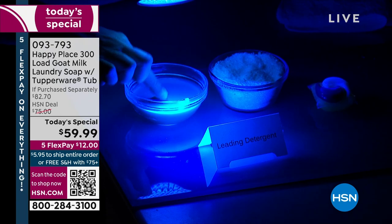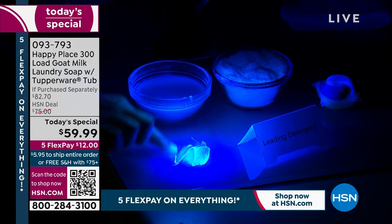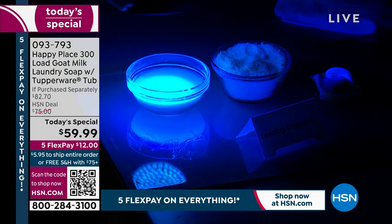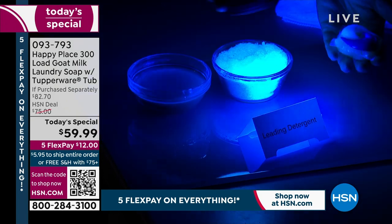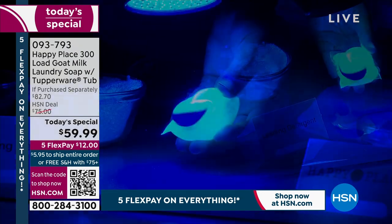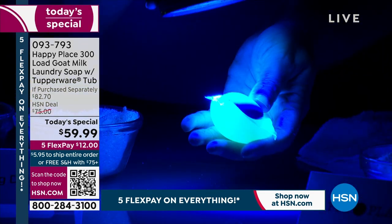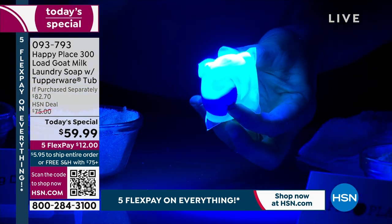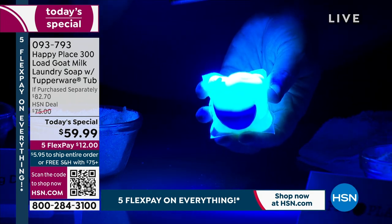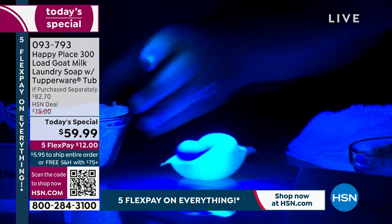I'm going to show you something. Look at that under black light — that is all chemicals, all whitener. Now look at an alien pod — a laundry pod. These are always in the news because you shouldn't have these around pets or children because they're dangerous. Why would you then wash your clothes with them? Let me now show you Happy Place.